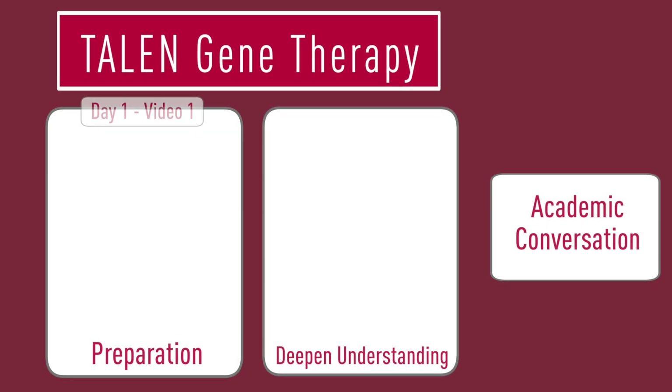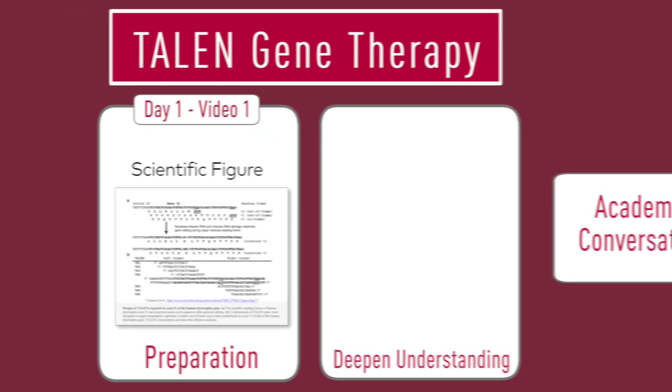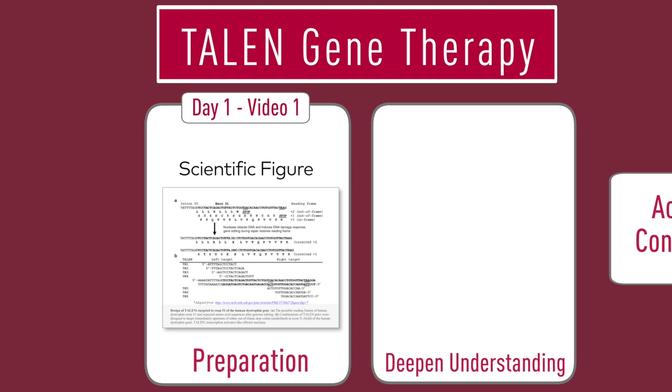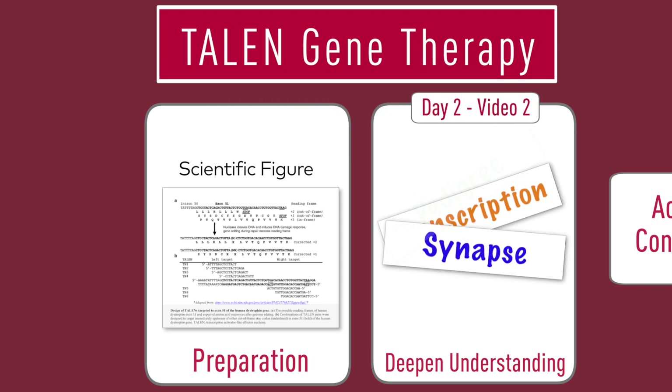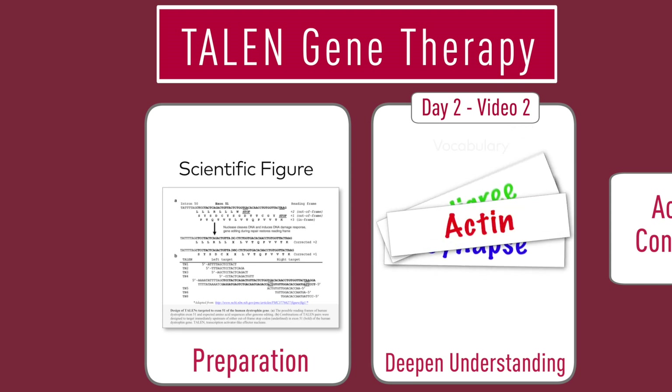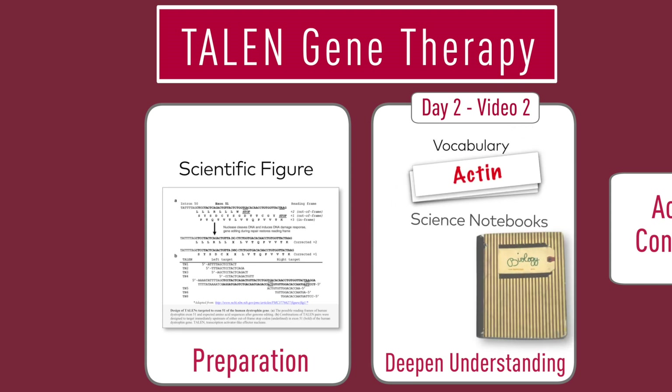In this two-part video, we look first at how the class uses a complex scientific figure to activate and push thinking. In the second video, we explore how students make connections among concepts and technical vocabulary, and use scientific notebooks to organize their thinking for the upcoming conversation.